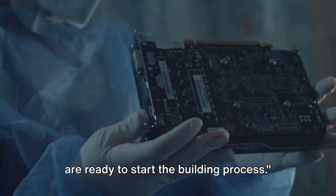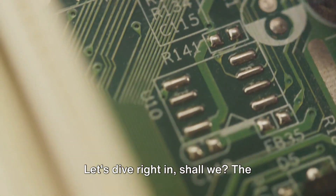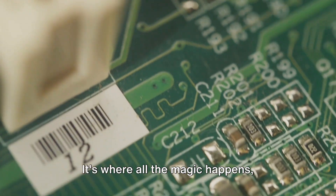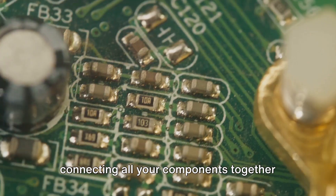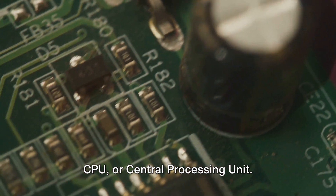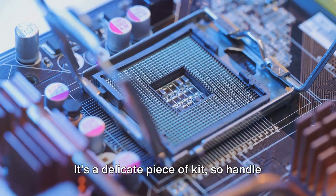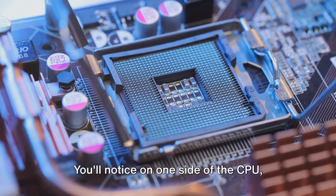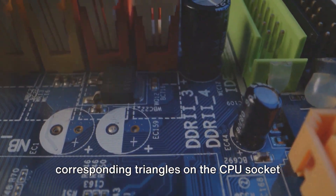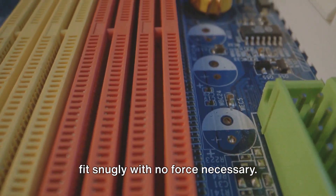Once you have all these components, you are ready to start the building process. The first step in the assembly process is putting together the motherboard. The motherboard is essentially the backbone of your PC — it's where all the magic happens, connecting all your components together and allowing them to communicate with one another. First on the agenda is installing the CPU, or central processing unit. You'll notice on one side of the CPU there are some gold triangles. These need to align with the corresponding triangles on the CPU socket on the motherboard. Gently drop the CPU into place — it should fit snugly with no force necessary.